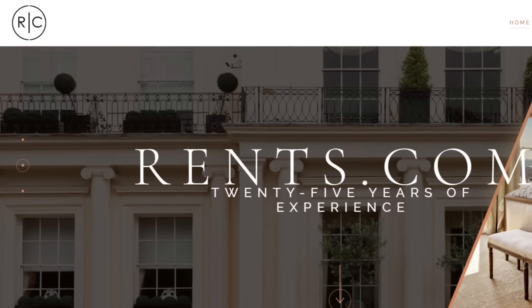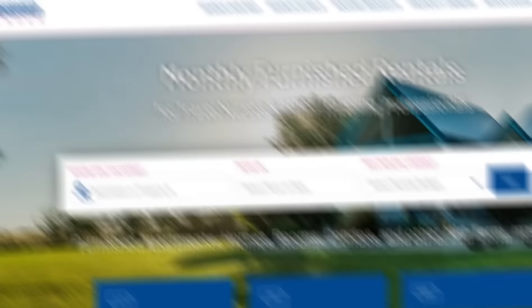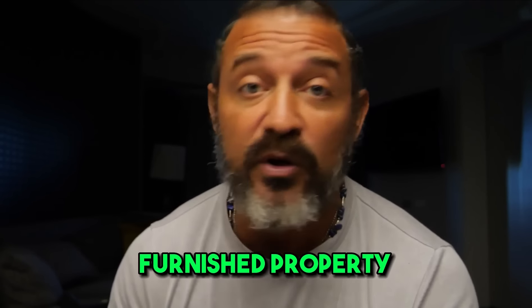Then there are some nuanced channels that have done really well for certain people, especially for monthly bookings. You can get on rent.com, apartments.com, Facebook Marketplace, Google, and Furnished Finder. Furnished Finder is one of the most popular in our industry because travel nurses pay good money for monthly stays. People don't always think that they can list on Facebook Marketplace or rent.com as a furnished property, but you can — and those are all great for monthly stays.